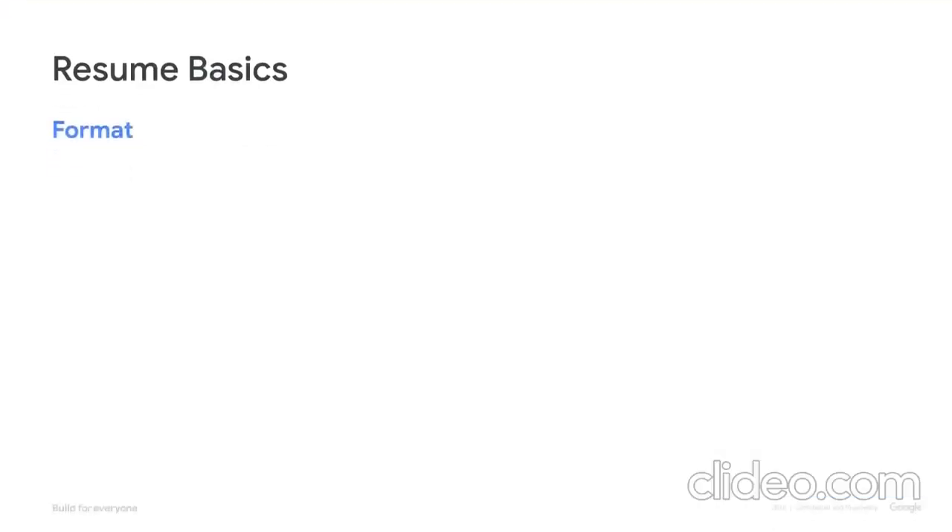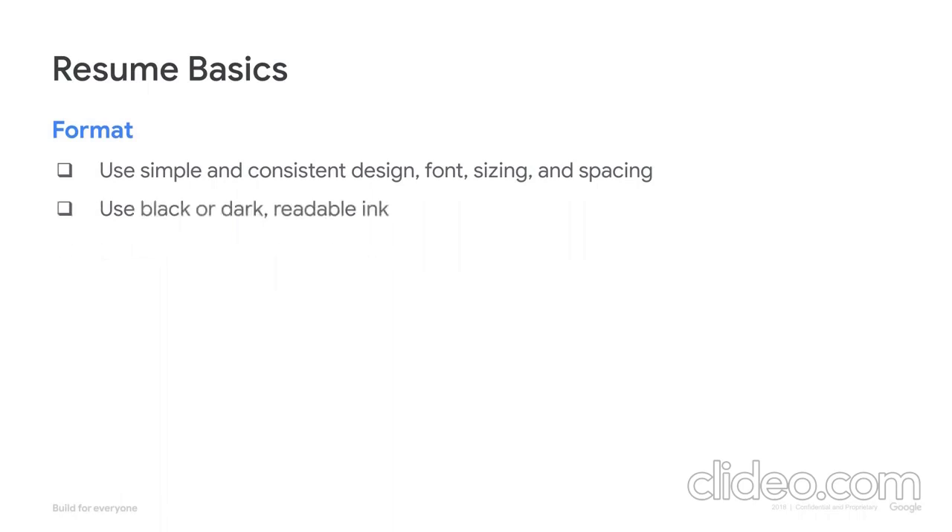Let's get started with a few important basics for your resume overall, and then we'll walk you through everything you need to know for each section of the resume. To start, make sure the format is simple and consistent in design, font, sizing, and spacing throughout so that the person reviewing your resume can easily scan and find information quickly. Black ink is always a safe bet, but other font colors are okay as long as they're readable.